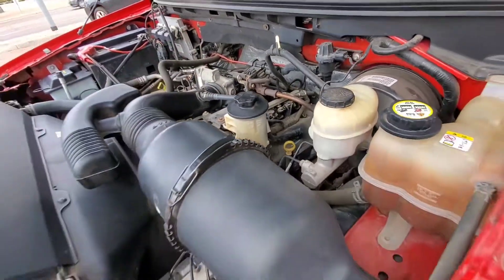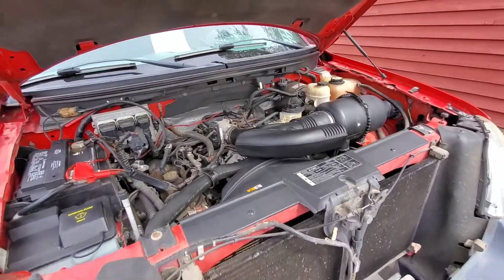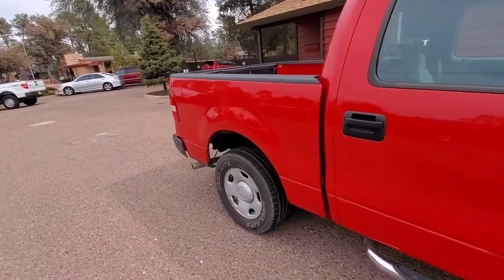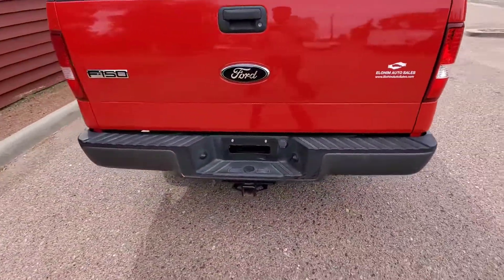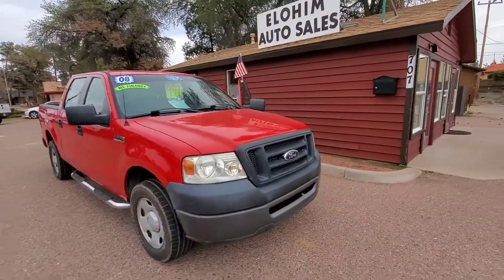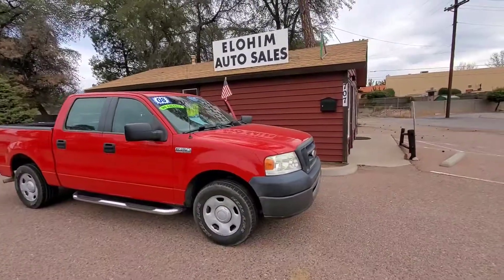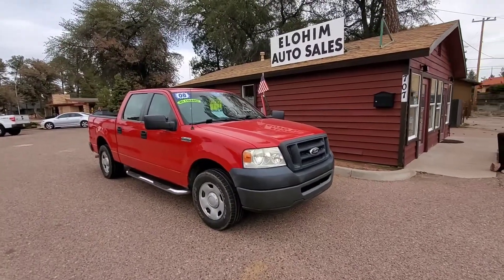A couple things to add: this 4.6-liter V8 is rated at 248 horsepower — super dependable engine. This truck also comes equipped with a tow package and is rated for 6,300 pounds. So that's been a quick look at this 2008 Ford F-150 crew cab two-wheel drive. This great truck has only got 124,000 miles and has hundreds of thousands of miles and many years left in it. Thank you for watching and stay tuned for the next vehicle.